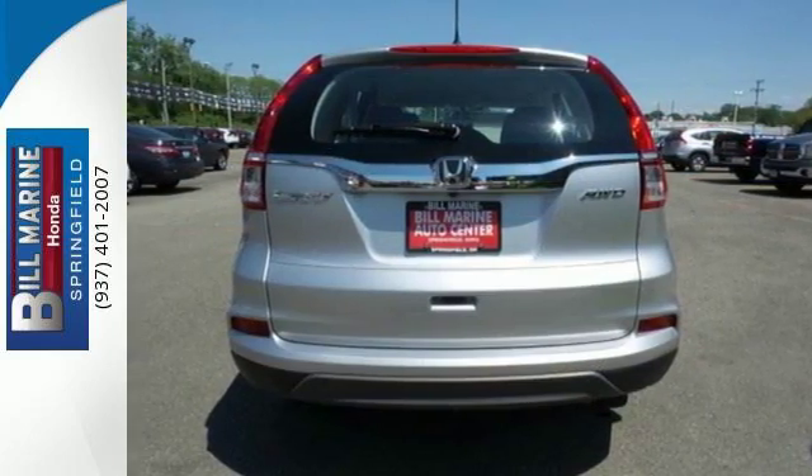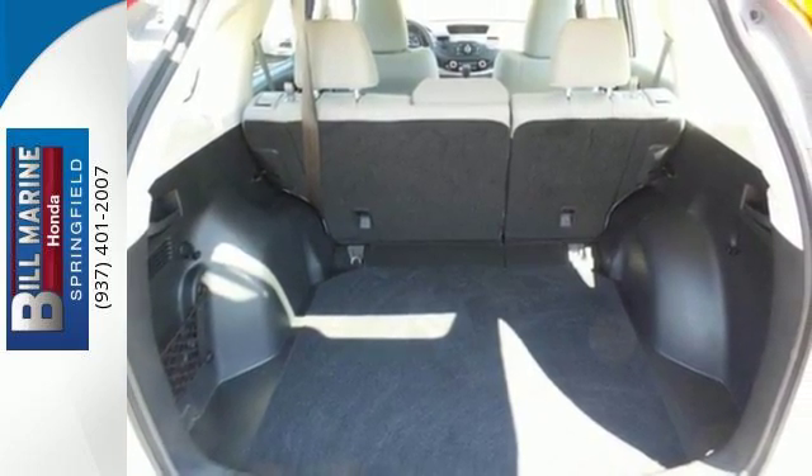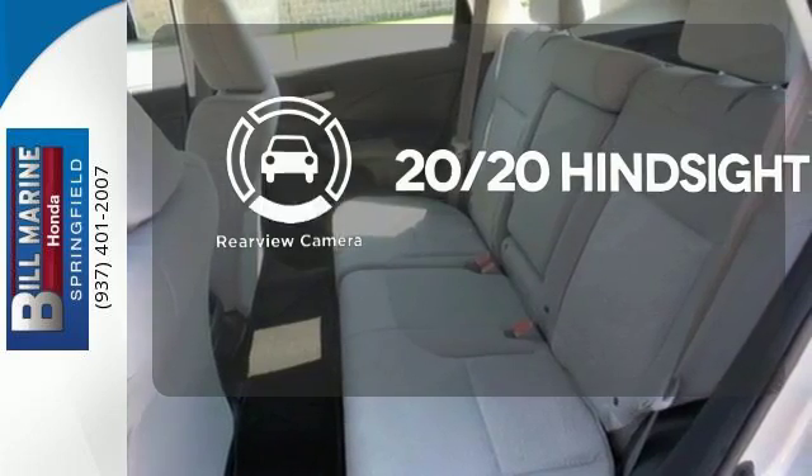Jump in and the Hill Start Assist, push button start, and Bluetooth hands-free link get you heading out reaching towards new horizons. See objects previously out of sight with a rear view camera.